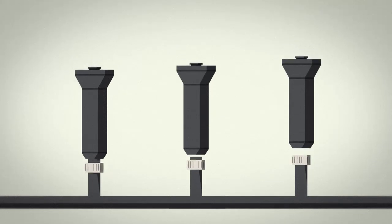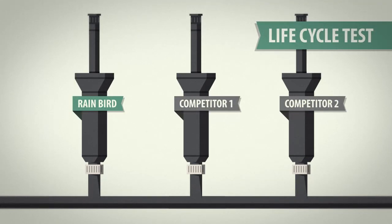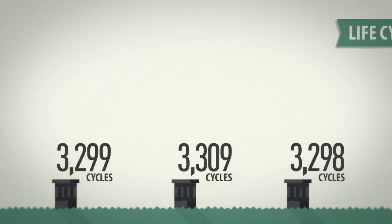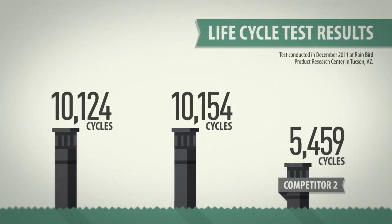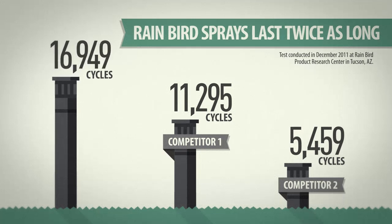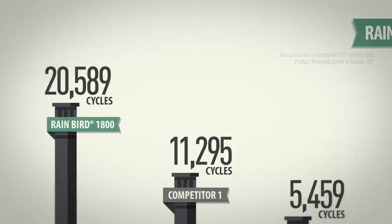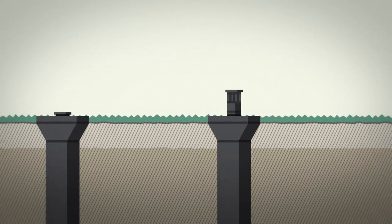You need a durable spray, one that performs day in and day out, year after year. Known as the life cycle test, Rain Bird and competitive sprays were turned on and off until they kicked the bucket. The competitive sprays threw in the towel after a little more than 11,000 cycles. Meanwhile, Rain Bird sprays lasted nearly twice as long. It all comes back to superior engineering.